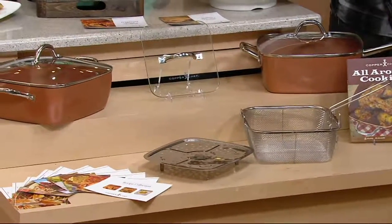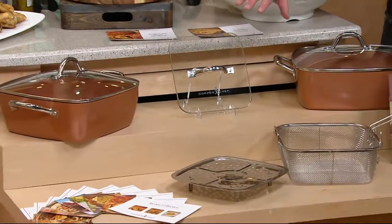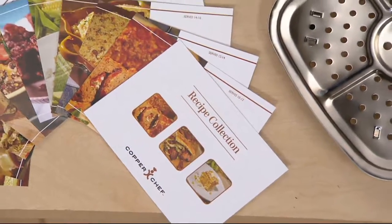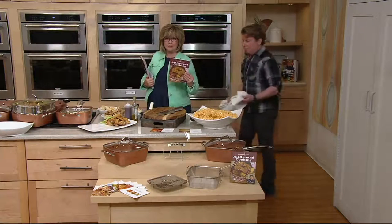We have a lid so we can bake, braise, and keep things warm. You get tons of recipes, lots of pictures, right out of the box. I also have a cookbook that I wrote for the Copper Chef, which gives you about another 150 recipes. Altogether, you're getting 37 recipes with your purchase today — 10 cards and 27 in the booklet.